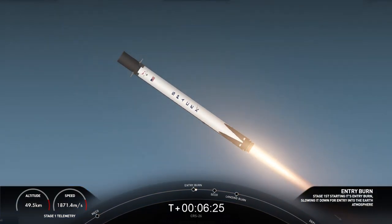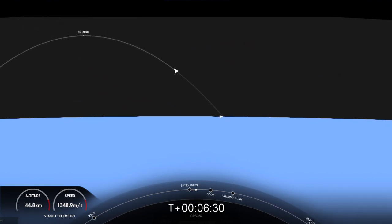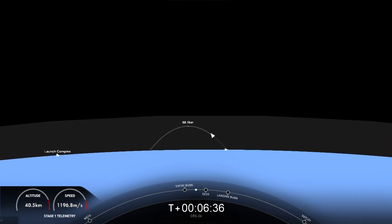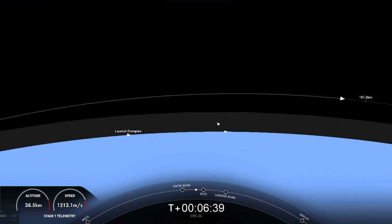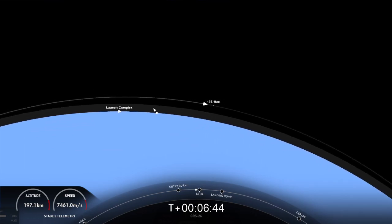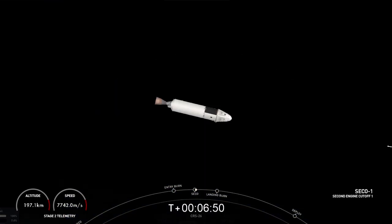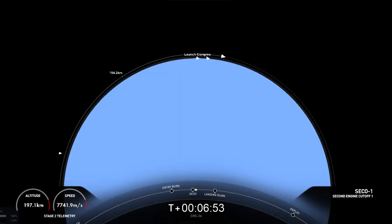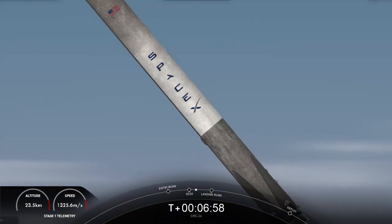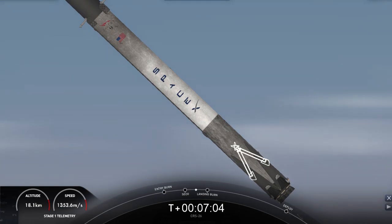You can see those engines shut down. That concludes the entry burn for the first stage. Next up, we do have CECO-1 on the second stage — that's where the Merlin vacuum engine will shut down. CECO. And there we heard the call-out for CECO, and watch as that MVAC engine shut down. And that means we have confirmation of a good orbit for the second stage, still carrying the Dragon vehicle.